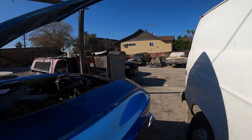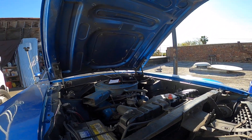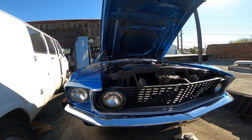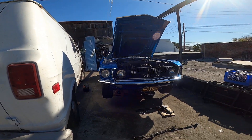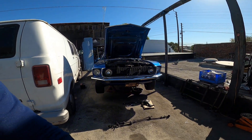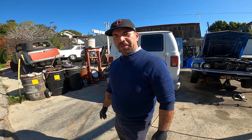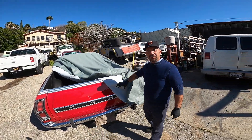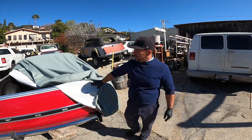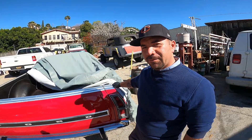Basically our target goal is to keep these cars on the road, running, driving. Over here what we have is a '76 Ford Ranchero — we're probably going to be looking at doing some transmission work and some other odds and ends. Gorgeous Ford Ranchero.